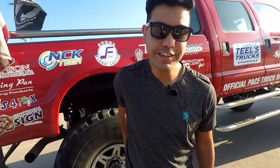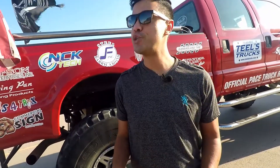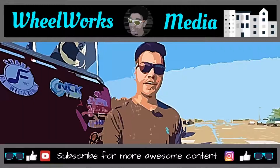Well, that concludes the auto show slash auction preview. Hope you guys enjoyed it — comment down below what your favorite car was. Like the video for the rare Trans Am, the rare Cobra. Don't forget to share the video, subscribe for more awesome content, and as always, have a good day and I'll see you in the next one. Bye!